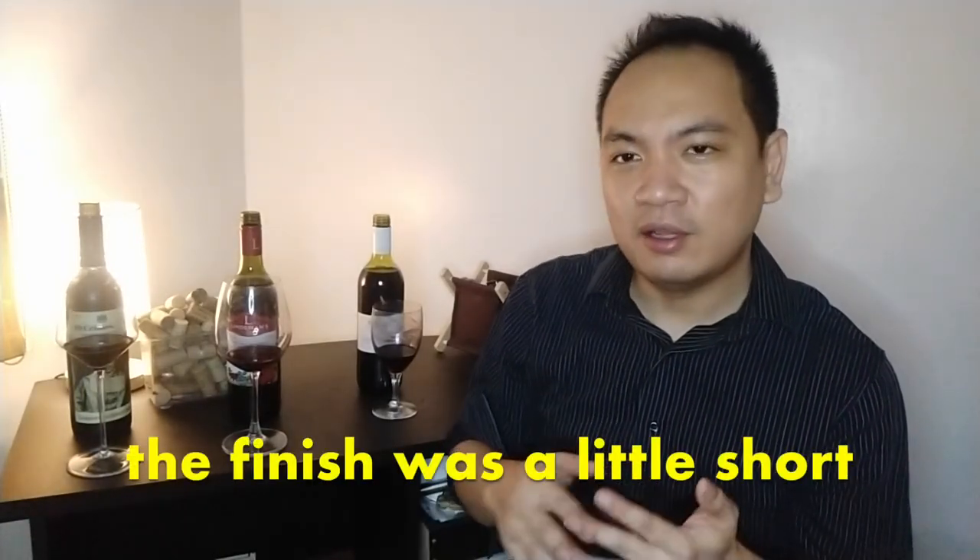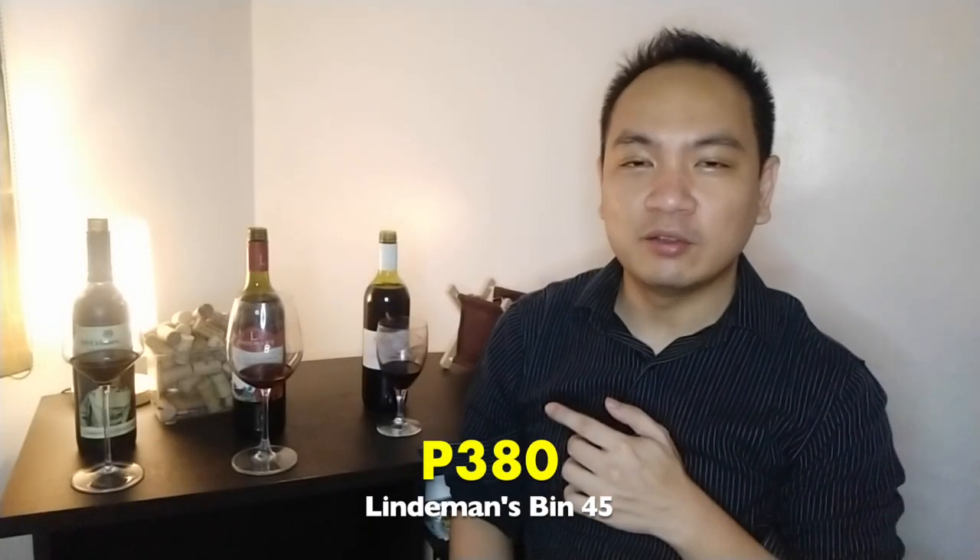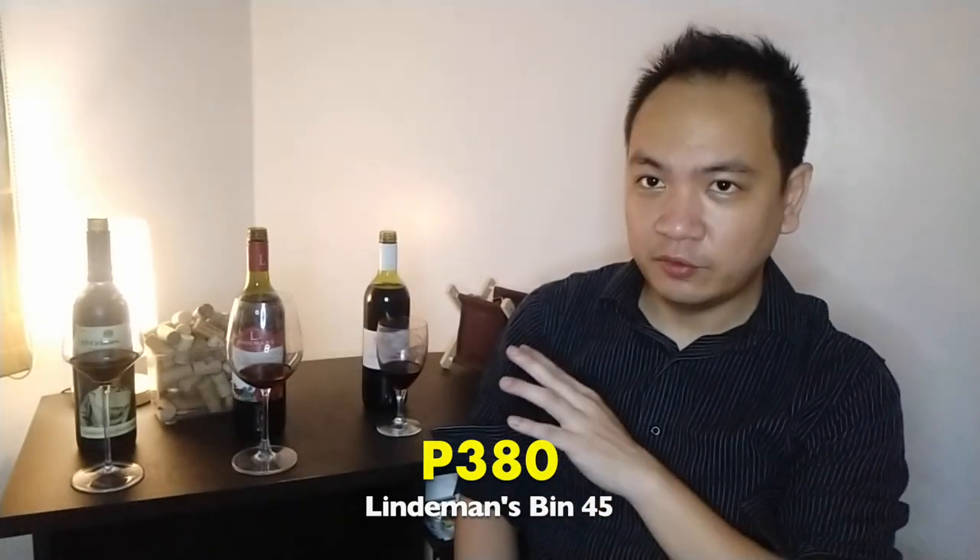That scent of cheese comes through clearly. A little bit of mushroom is there, so it's a bit of a meaty wine. The finish is shorter than what I was expecting. The Lindemans Cabernet Sauvignon actually comes at 380 pesos. So far, in terms of depth and complexity, I would lean towards Lindemans. It has that signature jammy Australian Cabernet flavors.